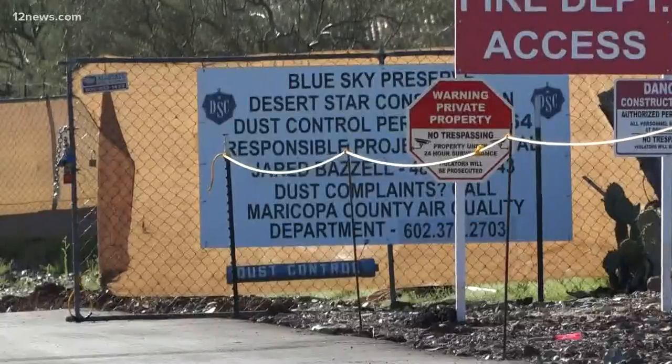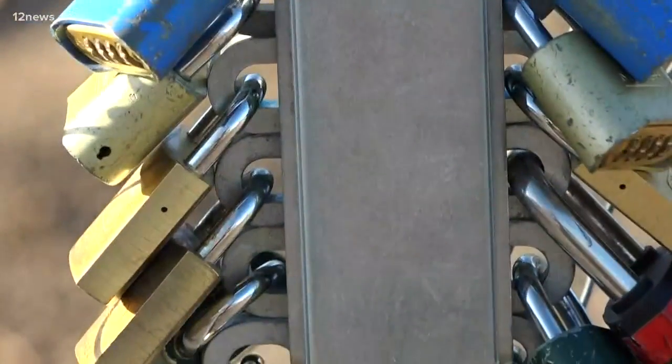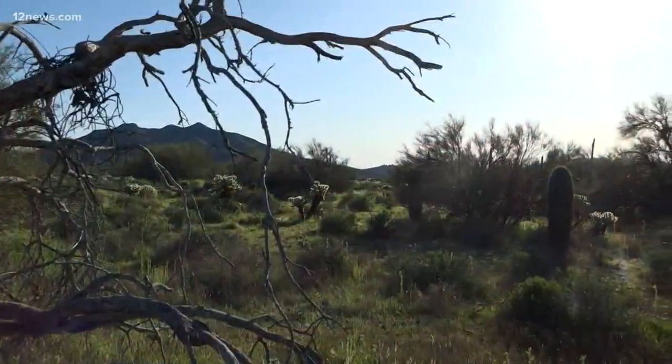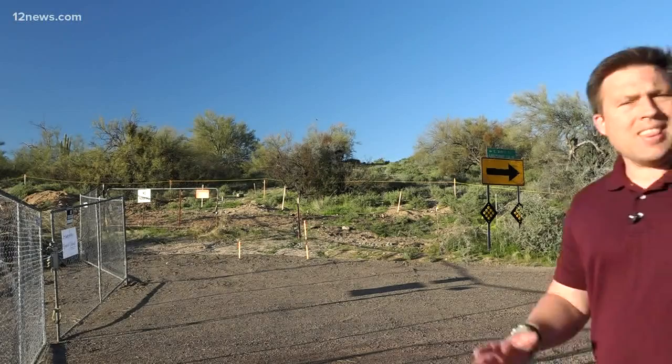The construction entrance is guarded like a military base. The main entrance has a hardware store full of locks. It's apparently called Blue Sky Preserve, but it's not a nature preserve, although it is big enough. According to the county assessor's website, this lot is at least 160 acres.